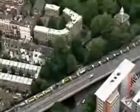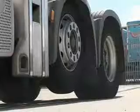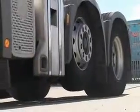Oil prices are at record levels and rising prices at the pump have prompted fuel protests in the nation's capital. It's not an easy time to be running a haulage company.